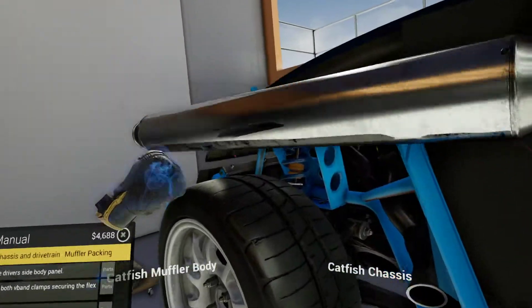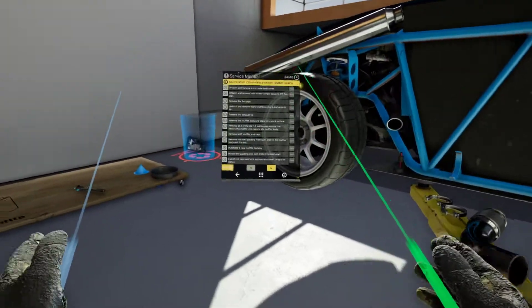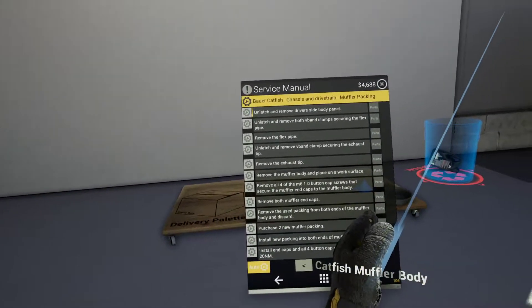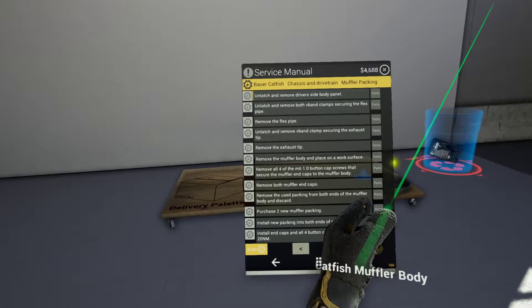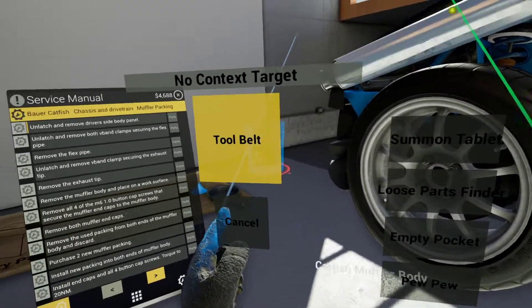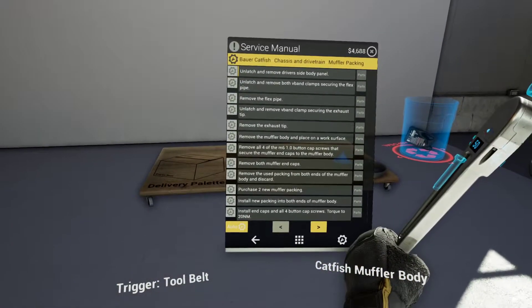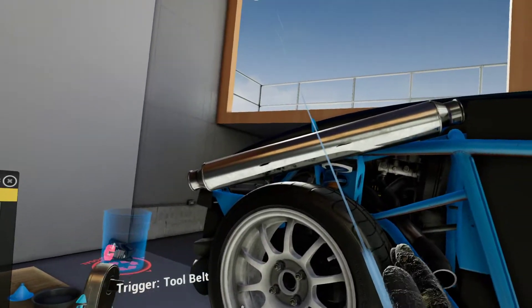Here's another game I picked up cheap at Pink Gorilla simply because it looked interesting and I'd never seen it before — Arslan: The Warriors of Legend. I guess it's based on an anime, and it's part of the Dynasty Warriors series, or maybe uses that engine. Haven't played it yet, so if you've played it and have some pointers, let me know down in the comments.